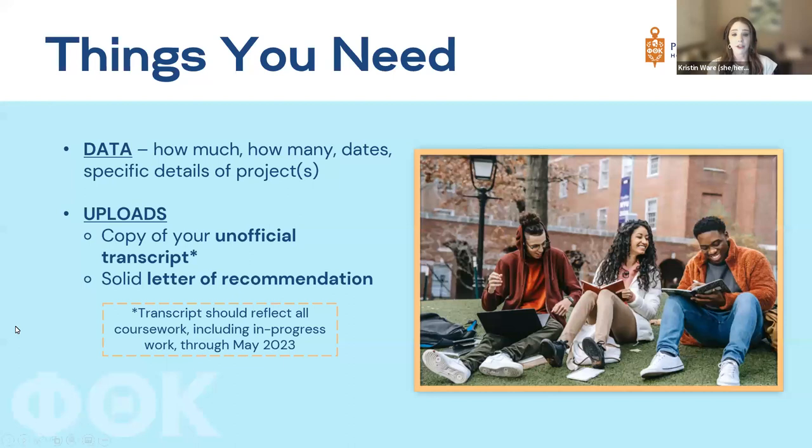You'll also need two uploads: an unofficial transcript showing your most current grades and GPA, and one letter of recommendation. We only accept one letter. Our judges are advised to read only the first letter uploaded; if a student uploads more than one, judges may score that section a zero for not following instructions. One letter of recommendation — no more, no less.